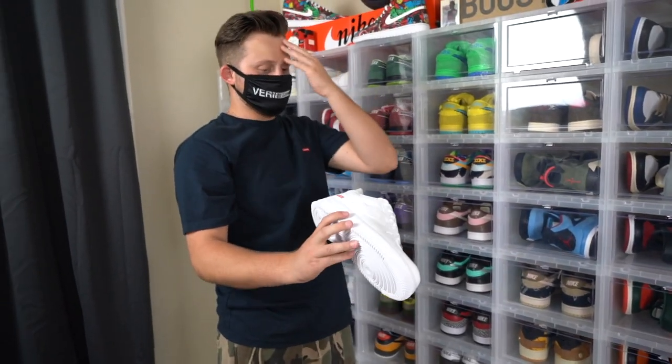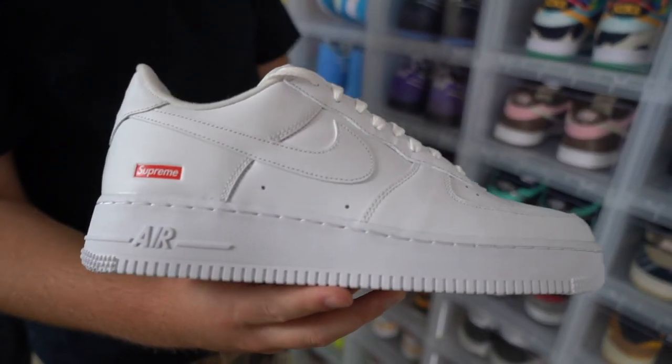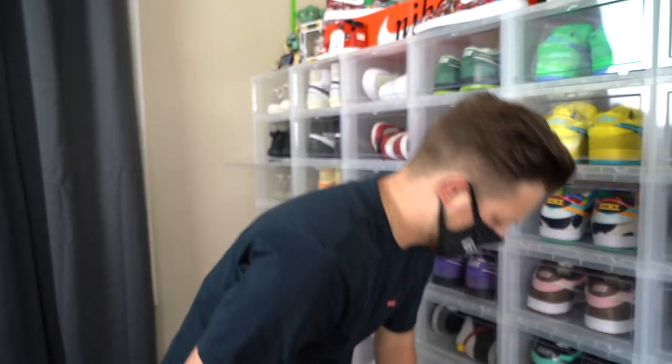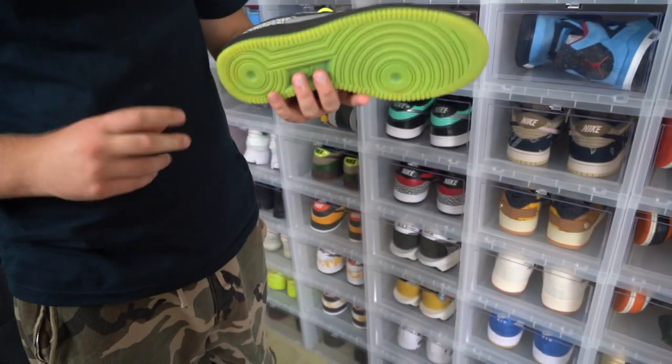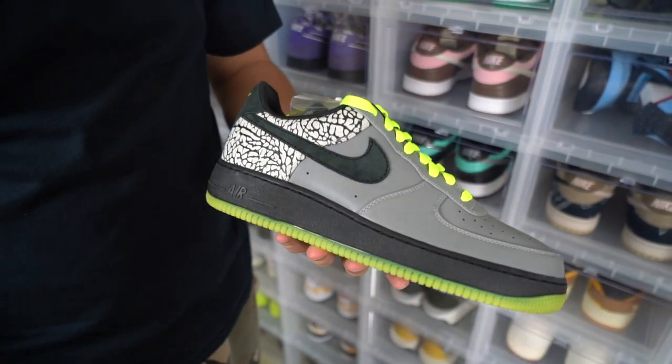Next up, we got a little simple Supreme Air Force One. It's literally just an all-white Air Force One with the Supreme box logo just embossed. Nothing special, honestly. But I had to have them because I'm a hypebeast — everything does look better with the Supreme logo on it. This is a very slept-on Air Force, in my opinion — the 112 pack. The whole upper right here is all 3M.